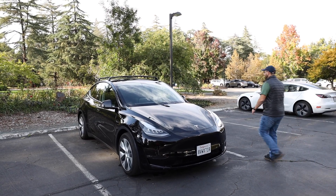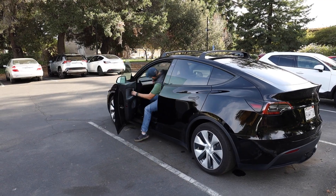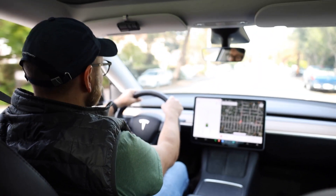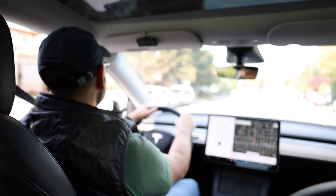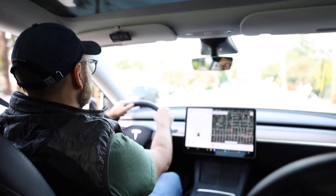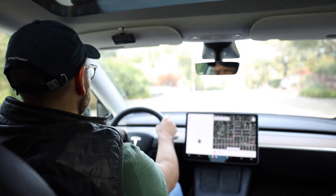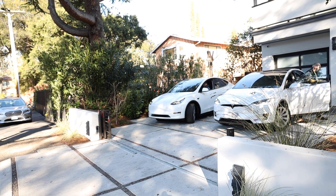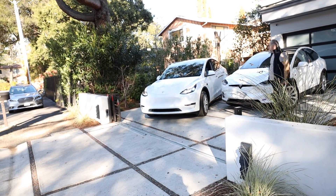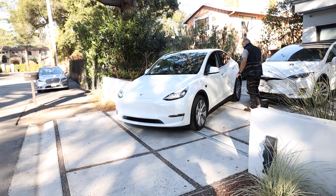I became a Model Y owner almost two years ago. I believe I made the right choice back then as I have thoroughly enjoyed my Model Y so far, and I'm also seeing that it's continually gaining more and more popularity worldwide. A close friend of mine, Ilya, was looking for a new car for his wife, and after reviewing all the options on the market, he landed on the Model Y too.